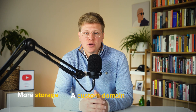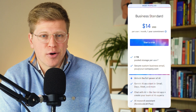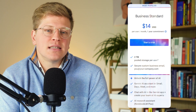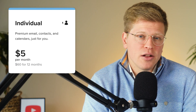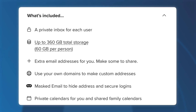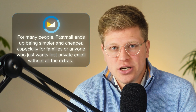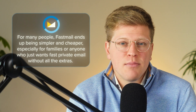What about price — is Fastmail worth paying for? Gmail is free for personal use and comes with 15 gigabytes of storage shared across Gmail, Google Drive, and Google Photos. But if you need more storage, a custom domain, or advanced tools for work, you'll need Google Workspace, which starts at $6.30 per user per month. Most small businesses go for the Business Standard plan at $12.60 per user per month, which includes 2 terabytes of storage and AI features like Gmail's Gemini assistant. Fastmail, on the other hand, starts at $5 per month for one person, $8 for two, and $11 for families up to six. You get 60 gigabytes of storage per person, custom domains, no ads, full privacy, and tools like masked email. So yes, Fastmail costs money, but so does Gmail once you go beyond the basics. And for many people, Fastmail ends up being simpler and cheaper, especially for families or anyone who just wants fast, private email without all the extras.